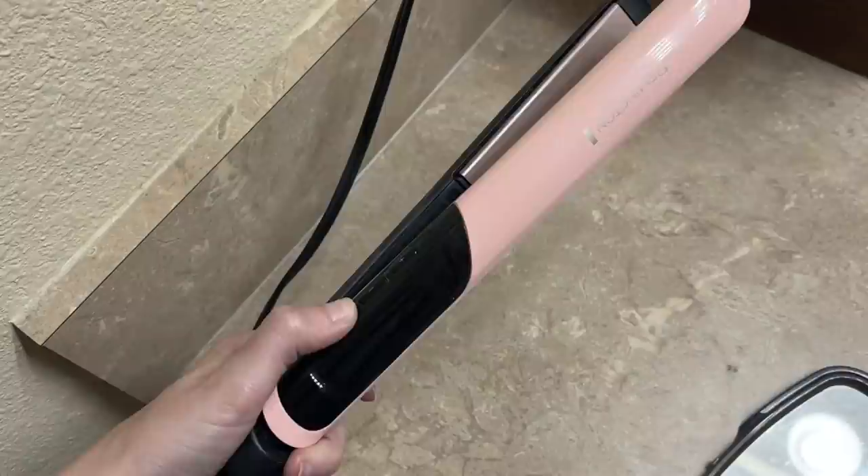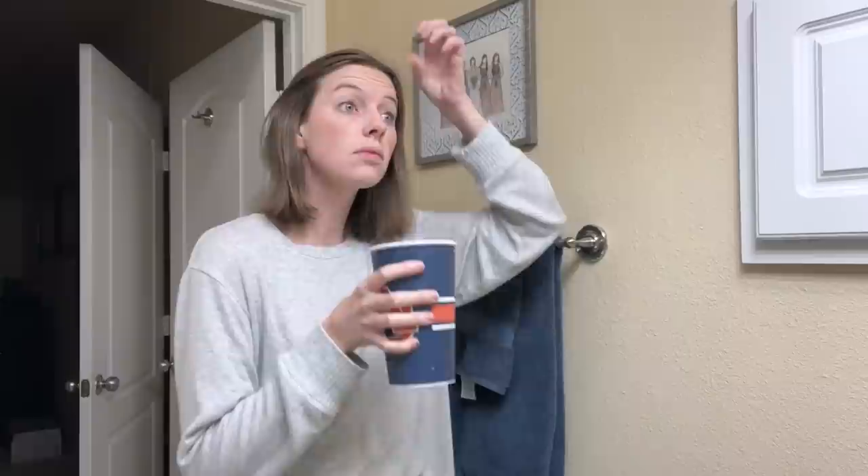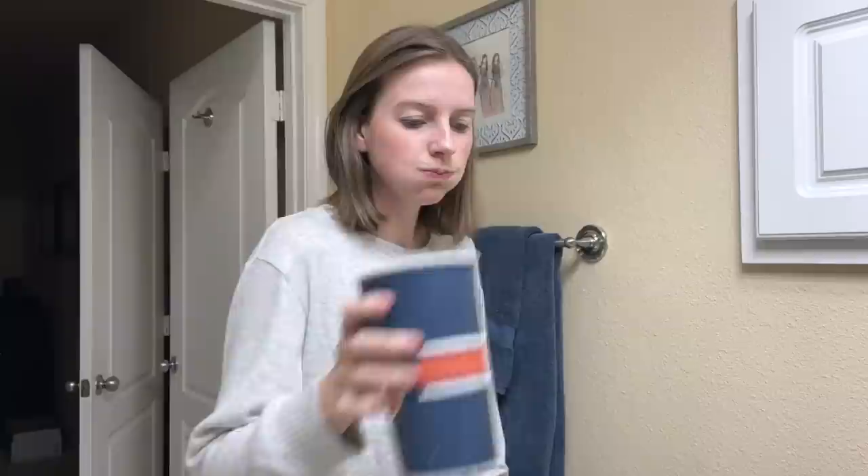I take that cup of water with me into our guest bathroom, which is where I do most of my getting ready in the morning. I always start by turning my straightener on so it will be heated and ready to go by the time I need it. And then I get to work on my water and my makeup.